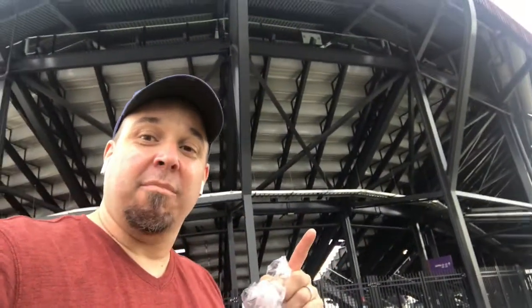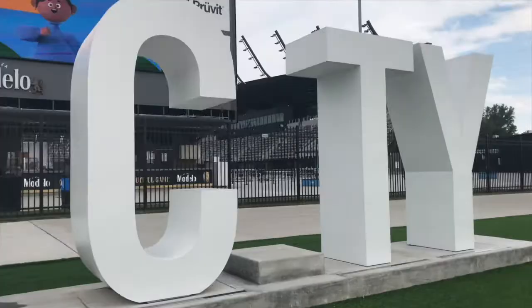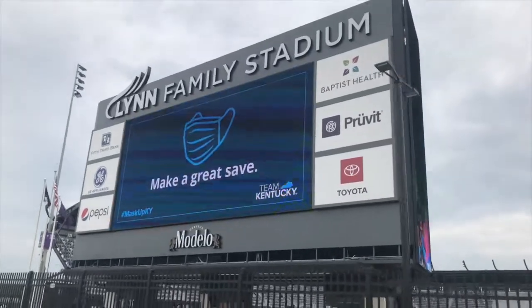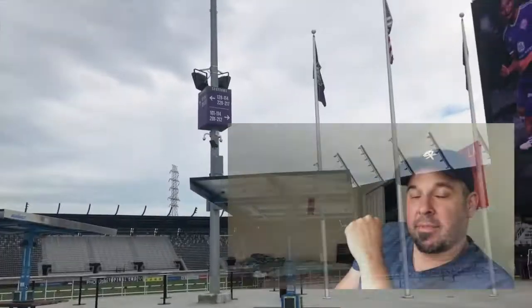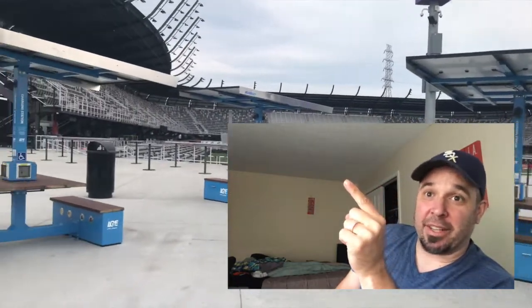Got myself a shirt on sale for $10. And hopefully sometime next year I'll be inside with a full-capacity crowd cheering on Louisville City. But until that day comes, be safe and we'll see you next time. Happy journeys. I'm the ballpark hunter. If you like my videos, please hit subscribe as I visit another ballpark. I'll see you next time. Bye-bye.